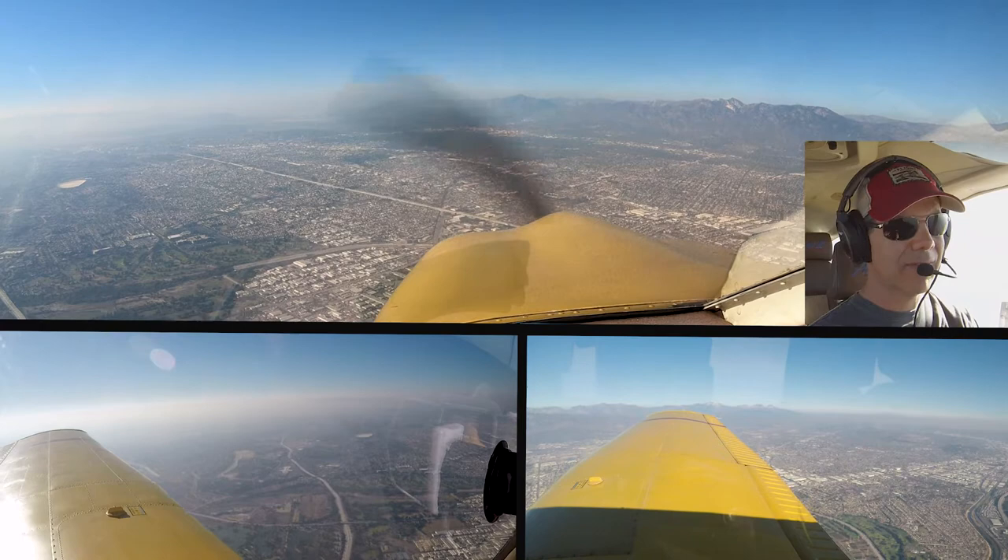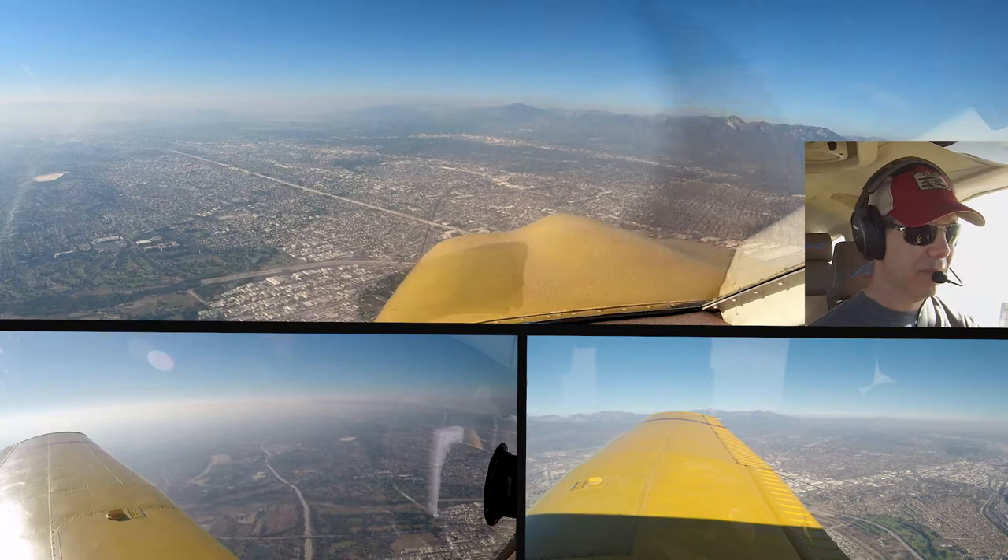0JM, you guys are pretty much out from underneath the Bravo now. So you can contact approach 124.6. Alright, over to 124.6 and we'll continue our climb, 0JM.